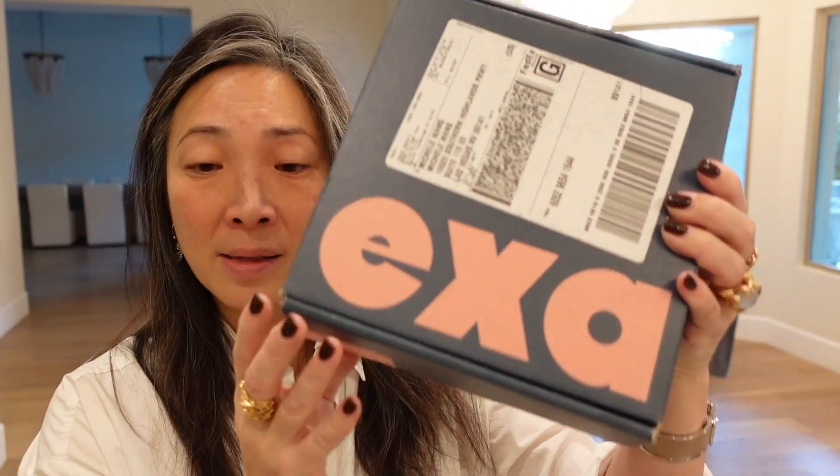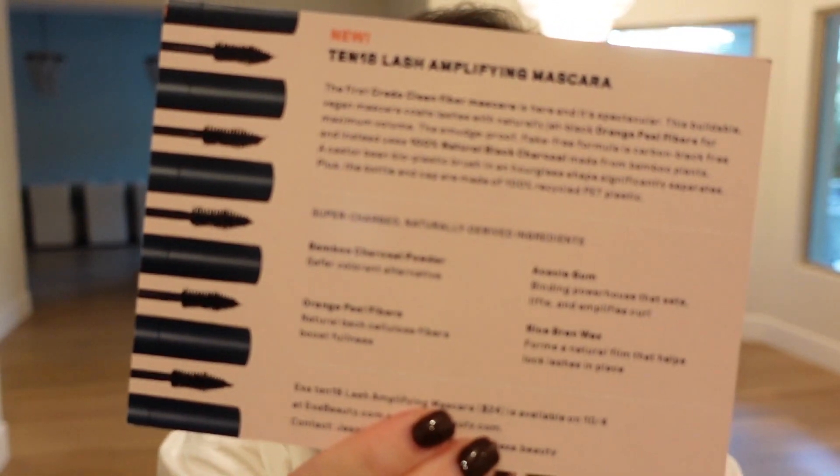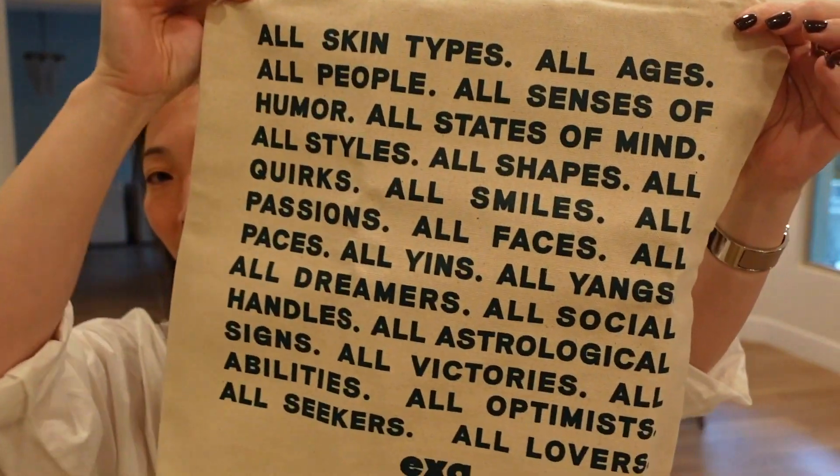I got a box from EXA — Full Lashes No Limit. Looks like another mascara: the 1018 Lash Amplifying Mascara, with some ingredients listed. I'm not going to open it because it's mascara and I don't want it to go bad. Sounds like a volumizing mascara. Thank you so much, EXA — they also included this fun tote.